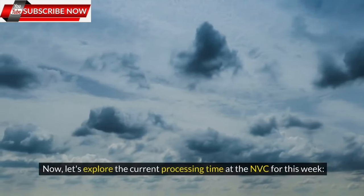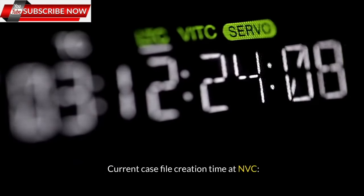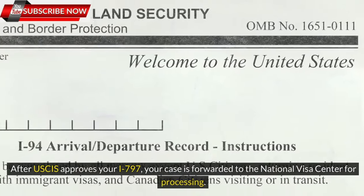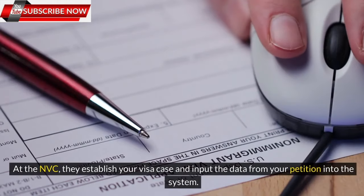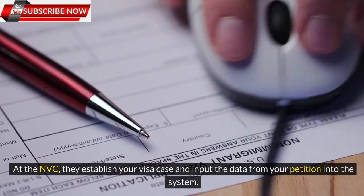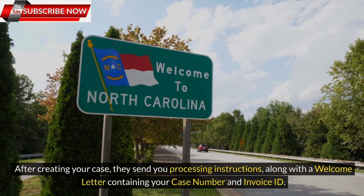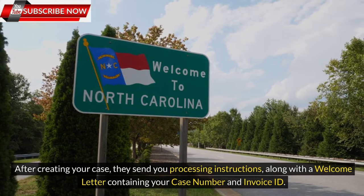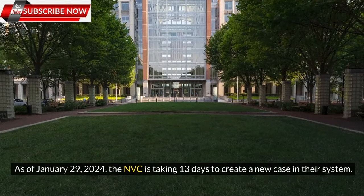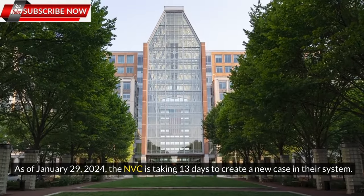Now let's explore the current processing time at the NVC for this week. Current case file creation time at NVC: After USCIS approves your I-797, your case is forwarded to the National Visa Center for processing. At the NVC, they establish your visa case and input the data from your petition into the system. After creating your case, they send you processing instructions along with a welcome letter containing your case number and invoice ID. As of January 29, 2024, the NVC is taking 13 days to create a new case in their system.